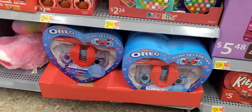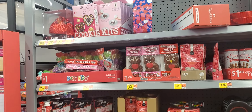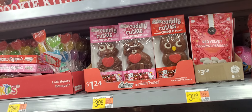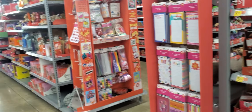A little Oreo kit right there. Some ideas for Valentine's Day. Little suckers for a dollar — an owl, raccoon, and a frog. They're $1.24. They be putting this stuff all in the wrong spot.